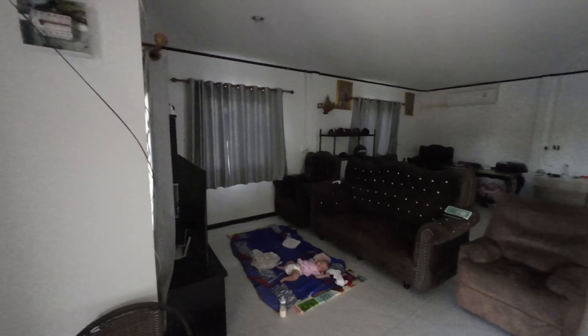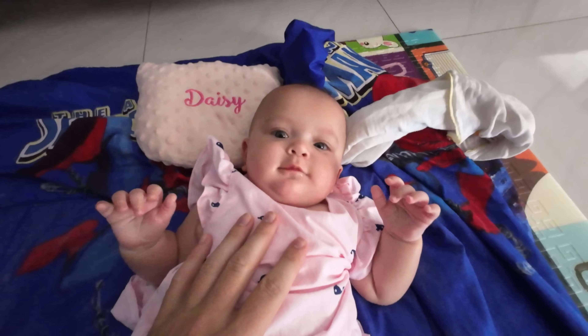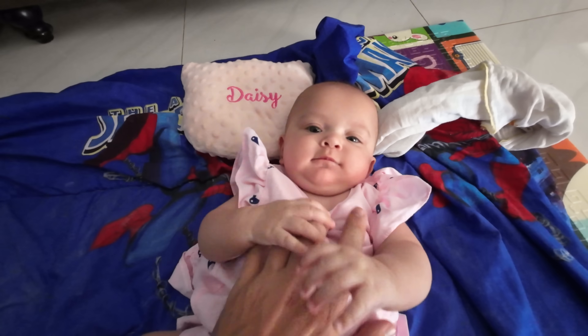Hello, Ricky here with my daughter Daisy — she's just woken up from a good nap. She was up early this morning and I had to give her a bath, but unfortunately they had cold water and she had an absolute tantrum.